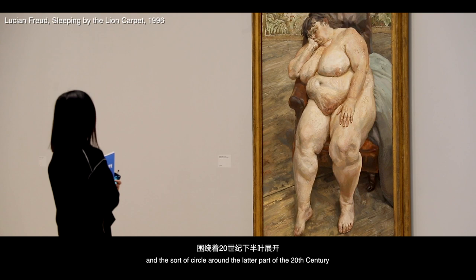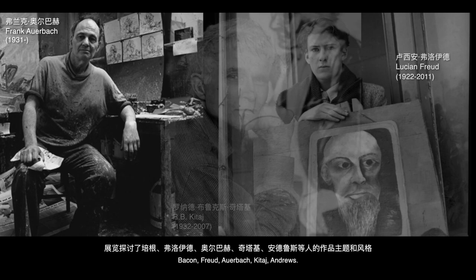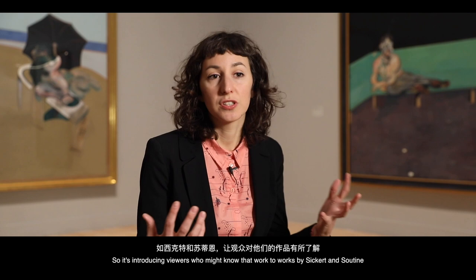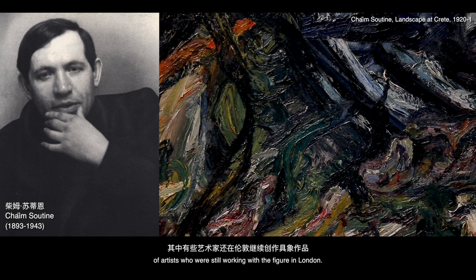The exhibition really starts with Bacon and Freud and the circle around the latter part of the 20th century, but at the same time it looks forward and backward. It looks at the subject matter and painting style of Bacon, Freud, Auerbach, Cotay, and Andrews, but also the precursors to that period — introducing viewers to works by Sickert or Soutine — and then also the younger generation of artists who are still working with the figure in London.